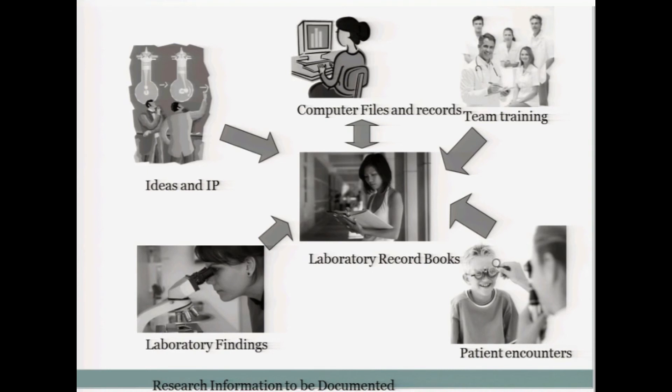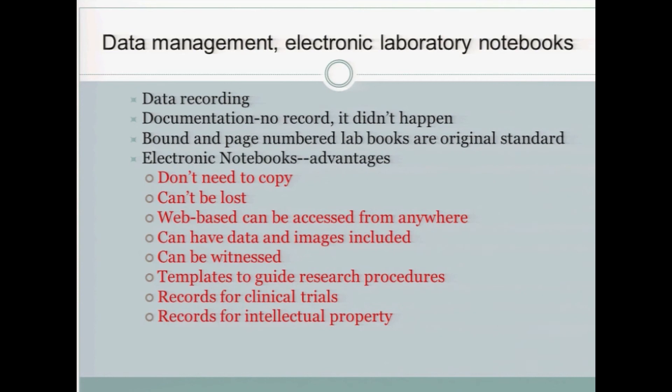Maintaining laboratory records. This slide indicates some of the challenges and issues that need to be considered in maintaining files: ideas and intellectual property, laboratory findings, computer files and records, team training, patient encounters — all of these can be the grist for laboratory record books. These days we have electronic laboratory notebooks for data management. They provide data recording and documentation. If there's no record, it didn't happen. This is important to protect you against claims of scientific fraud and can be very important if you ever seek a patent on something you're developing.